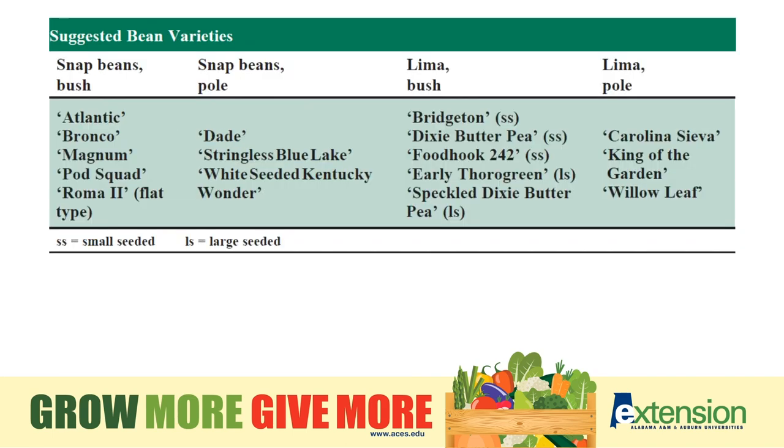Beans, like peas, come in different types — some need trellising and some are more of a bush type. Take that into consideration when selecting varieties. You also have small-seeded versus large-seeded varieties, which is something else to take into consideration.